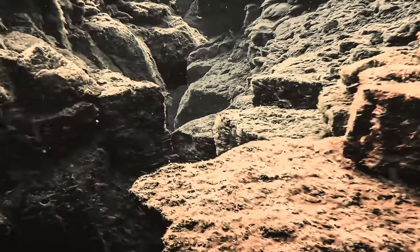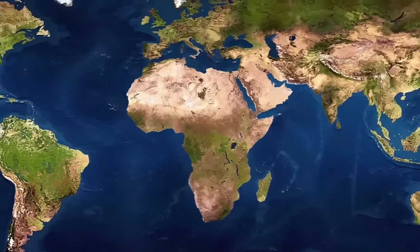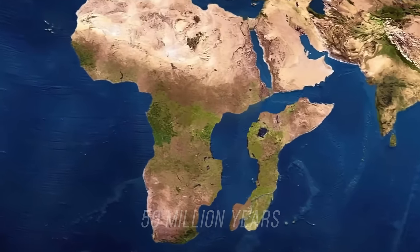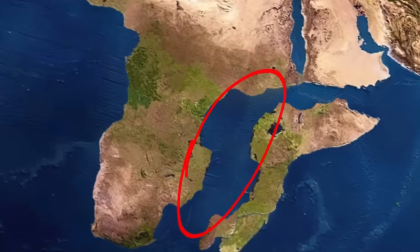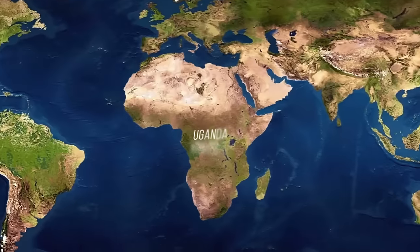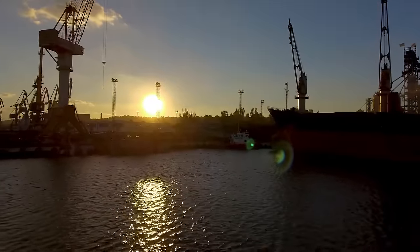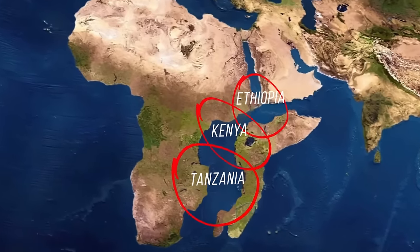Scientists estimate that the split will occur in 5 to 10 million years, with some experts placing this event 50 million years into the future. The end result will be two African subcontinents separated by a body of water that will become our planet's sixth ocean. This also means that five now-landlocked countries will get access to the sea, and could build harbors to trade with the rest of the world. Three other countries, including Kenya, would find themselves on two continents.